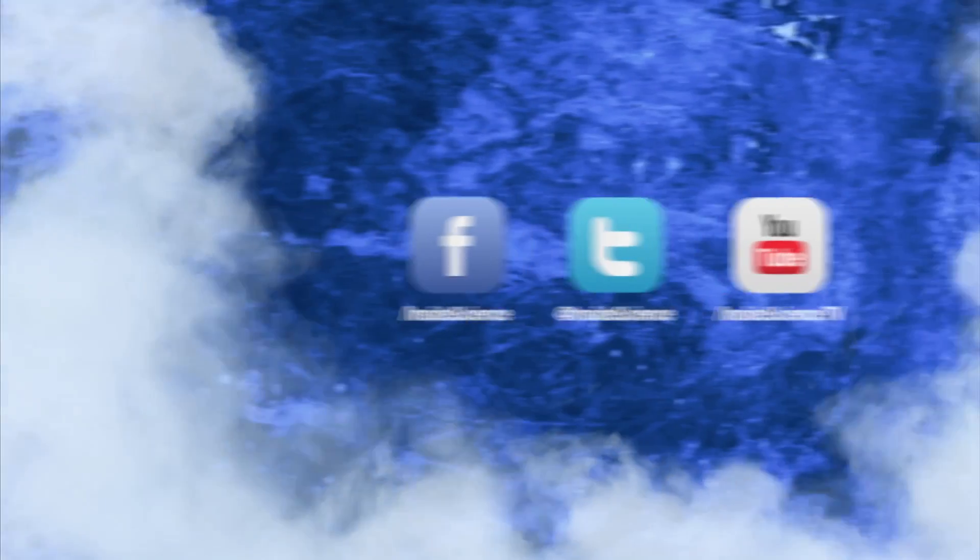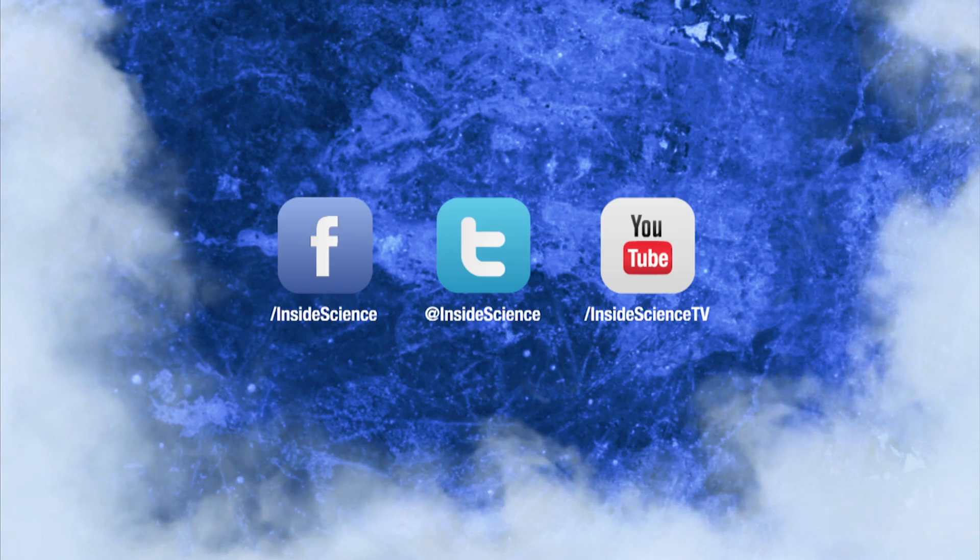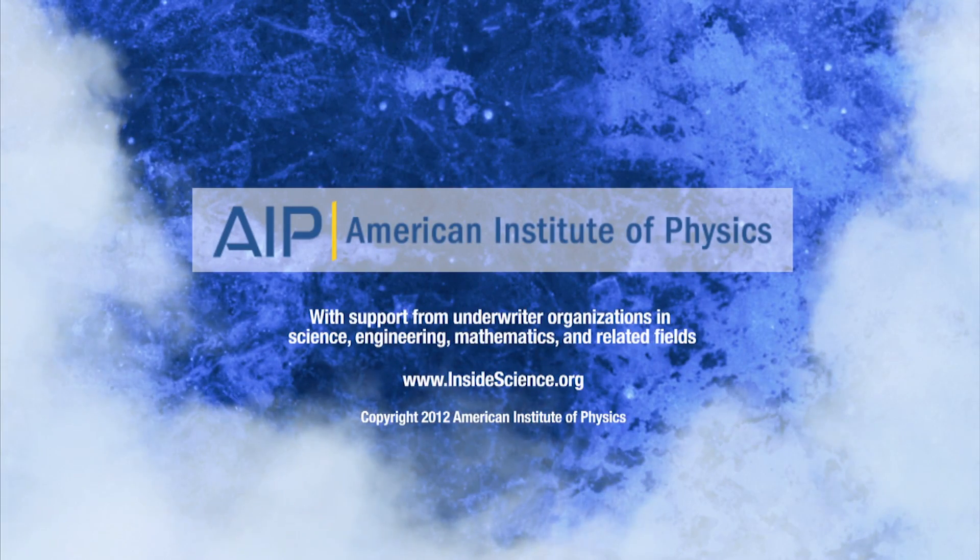If you enjoyed this edition, follow us on Facebook, Twitter, and YouTube. Powered by The American Institute of Physics and a coalition of underwriters.